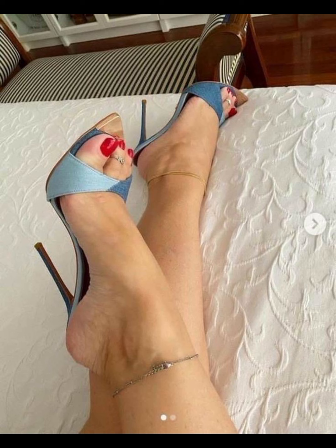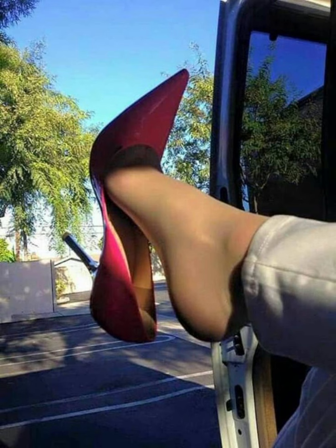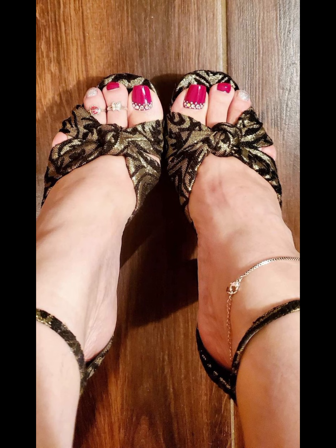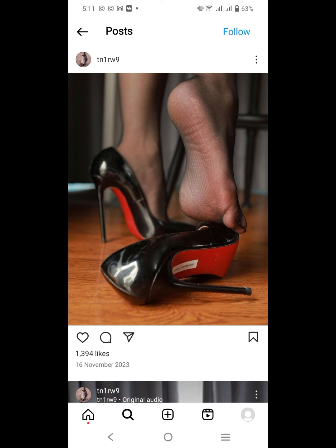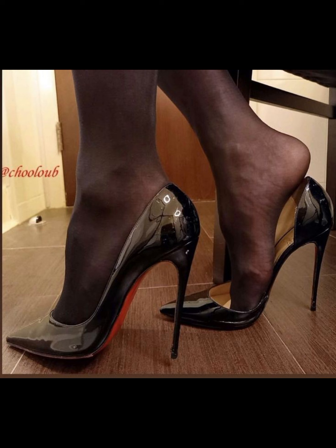I always try to make useful videos and content for you, so don't forget to like my video and give me valuable feedback. Goodbye dear friends until the next video — see you soon with a new latest collection of high heel sandals.